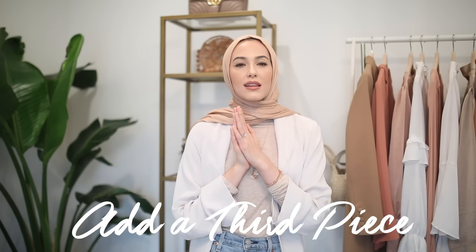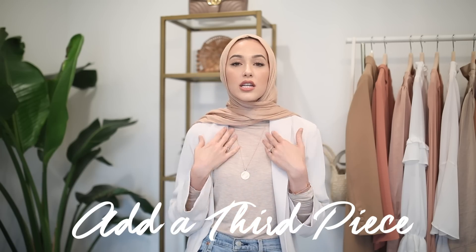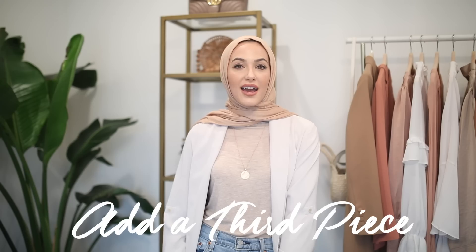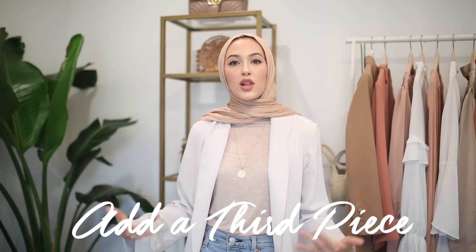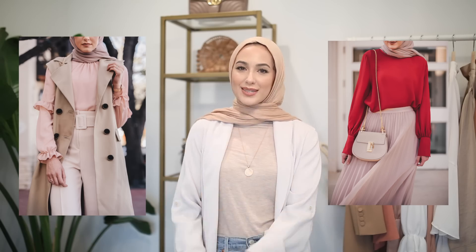Tip number eight is to utilize the third piece in your outfit. The third piece is basically the finishing touch to your outfit. So if you're wearing a t-shirt and jeans, like I am today, that third piece is this trench coat I put over the top, and it just makes me look a lot more put together. It could be a vest over top of your outfit, or maybe a really nice crossbody bag. Adding that third element on top of your top and bottom will make it look like you put more effort into your outfit and will make you look ultimately more expensive.